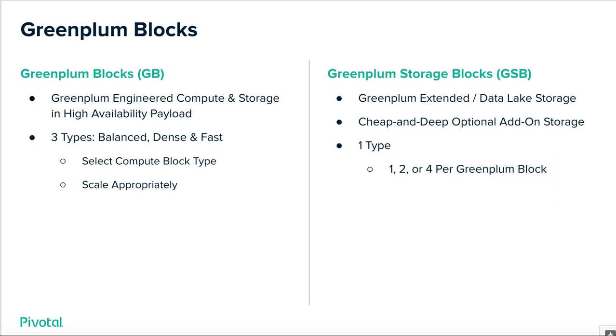On the right-hand side are our storage blocks. They're optional, first and foremost. They can be leveraged to extend Green Plum's native storage through file and table spaces. You can also leverage them for additional use cases such as data lakes, ingest, and landing zones. It's raw storage — it comes in 144 terabyte capacities. You can order one, two, or four of them per compute block. It's optional and cheap and deep, and if you're curious, it is HDD spinning disk — that's why it's cheap and deep.